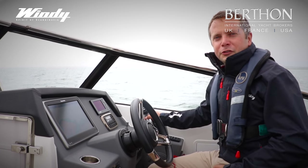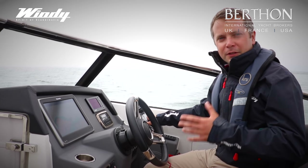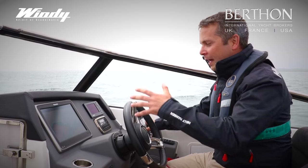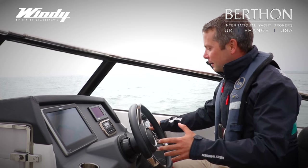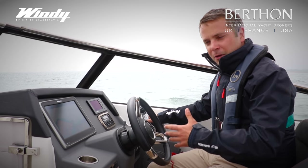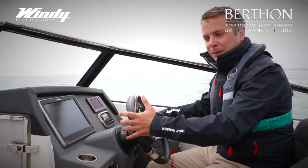We're out here on the water in the Solent and it's a great opportunity to show you what this boat's like at sea. The helm position, like you'd expect from Windy, everything is fantastically ergonomic. The throttle is exactly where you'd expect it to be — it's electronic, so it's smooth — and the wheel is really nicely placed.